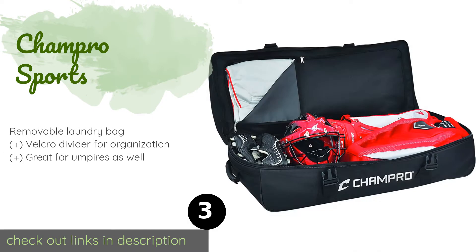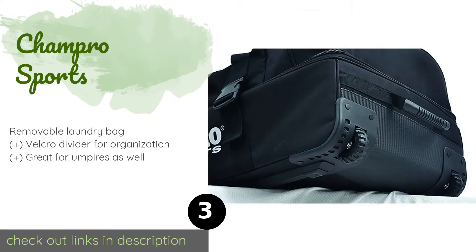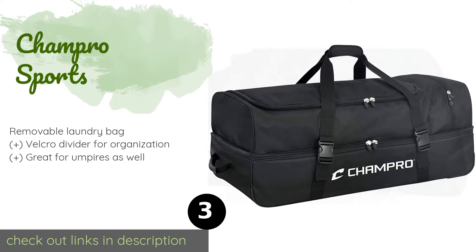Number three is Champro Sports. The reliable Champro Sports is a spacious option that is built to accommodate a ton of equipment. It comes with separate upper and lower compartments so you can keep your clean change of clothes away from your dirty sweaty gear. The price is approximately $102. The average rating of this product is 4.8 stars with more than 19 customer reviews.